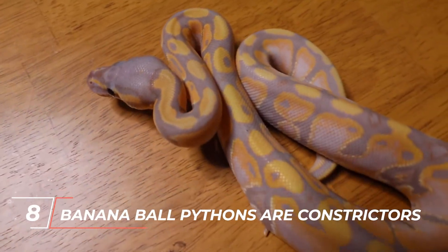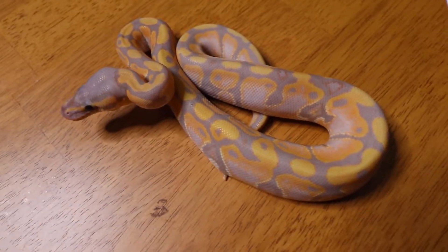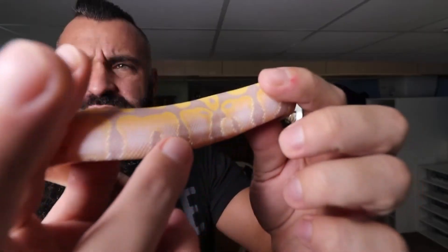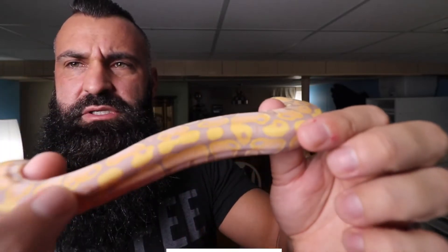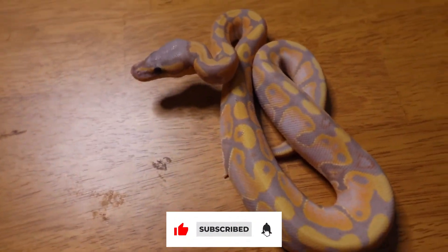Number 8: Banana ball pythons are constrictors. Ball pythons hunt by sleeking up on their prey and striking quickly when ready. They find their food — mostly small rodents — using their tongue and heat pits. Once they detect their prey, they will strike, bite, and clamp down while coiling around it, all in less than a second. As with all constrictor snakes, the more their prey moves, the tighter they'll hold on.